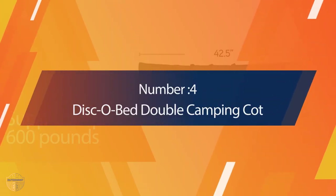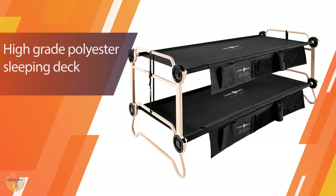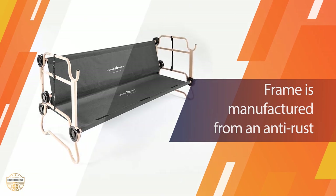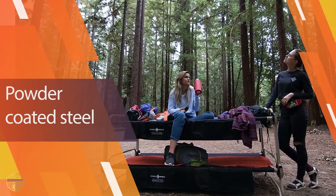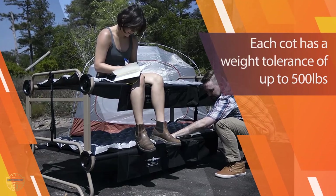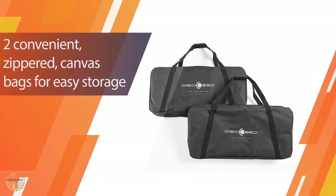Number 4: Disco Bed Double Camping Cot. One of the most unique designs we've come across, the Disco Bed at $379 with organizers comes as a set of two full-size cots that can be configured in multiple ways — as two separate cots, a large bench, or a bunk bed set. The camp beds sport an impressive 500-pound capacity per bed, meaning you can fit two people per bed in a pinch. The sturdy steel frame is bomb-proof and can easily handle adults climbing to the top bunk.